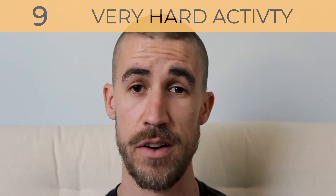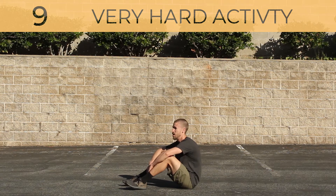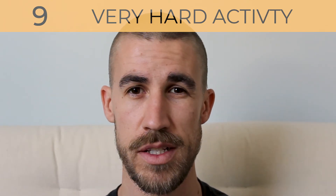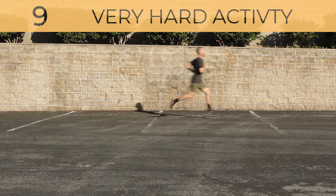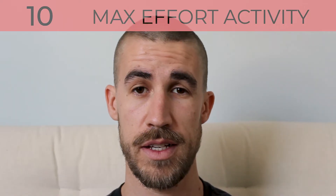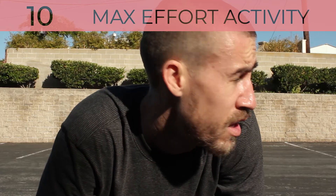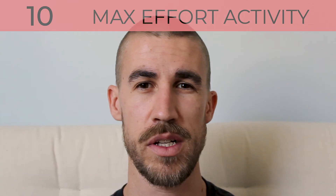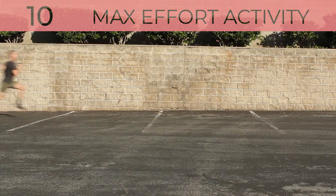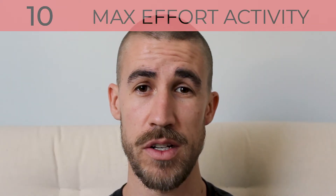Once you hit 9, you will be doing very hard activity. It will be very difficult to maintain exercise intensity, and you will barely be able to breathe or speak a few words. It is unlikely that you will work flexibility at or beyond this level. Very hard activity can include full running or very heavy to near-max weightlifting. Maxing out the scale is a 10 — max effort activity. This will feel almost impossible to keep going; you will be completely out of breath and unable to talk. Flexibility does not reach these levels. Think pushing personal records, all-out sprints, and absolute max weight lifts. You will only be able to keep this up for a very short time.